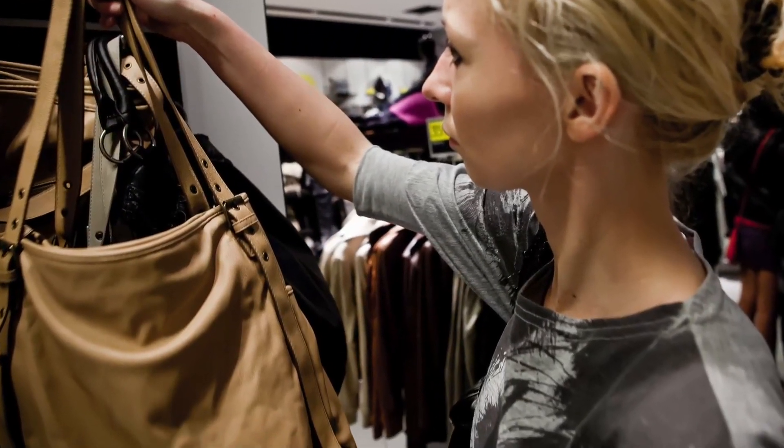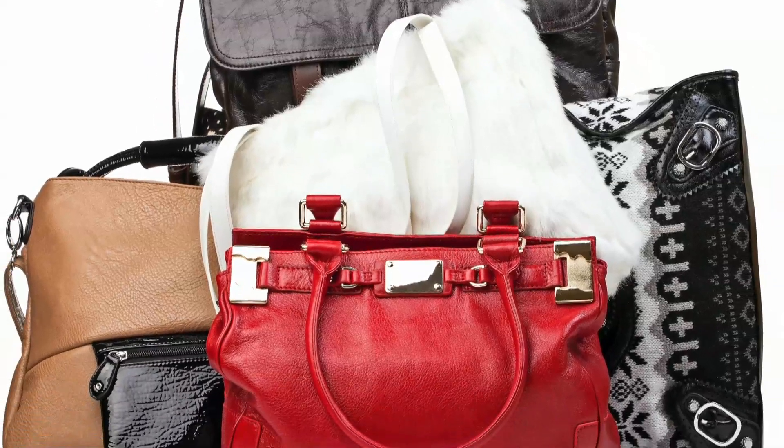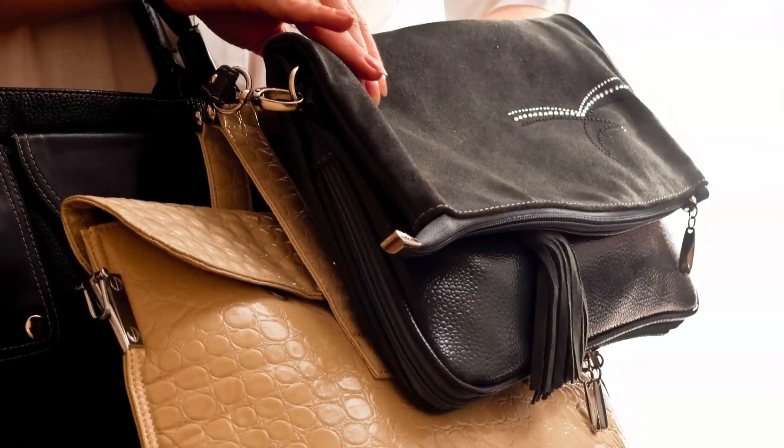Finding the perfect handbag is a task, but with the latest spring styles hitting the shelves, you can find the right purse to fit the look and the budget you need. Hi guys, I'm Kristin Goodwin with Buzz60, and here are a few affordable handbag styles to match your life and look.